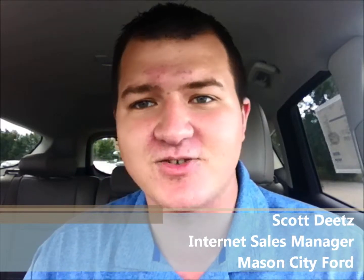Hey, you know what day it is. That's right, baby. It's CPO Thursday with me, Scott Dietz, Internet Sales Manager right here at Mason City Ford. Hey, let's get it started.